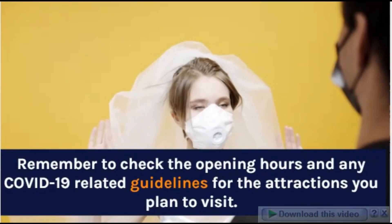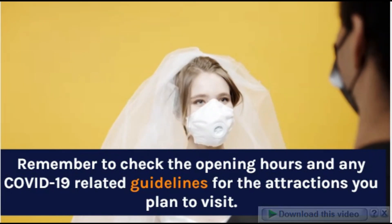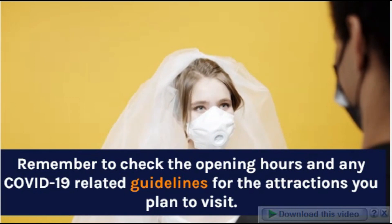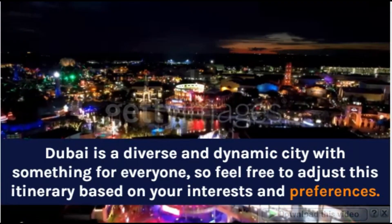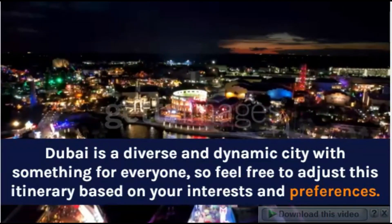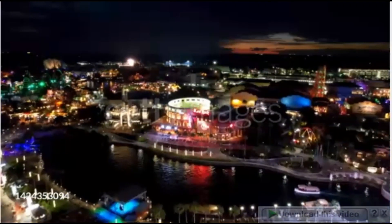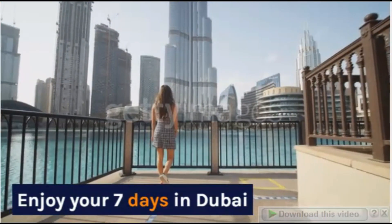Remember to check the opening hours and any COVID-19-related guidelines for the attractions you plan to visit. Dubai is a diverse and dynamic city with something for everyone, so feel free to adjust this itinerary based on your interests and preferences. Enjoy your 7 days in Dubai!